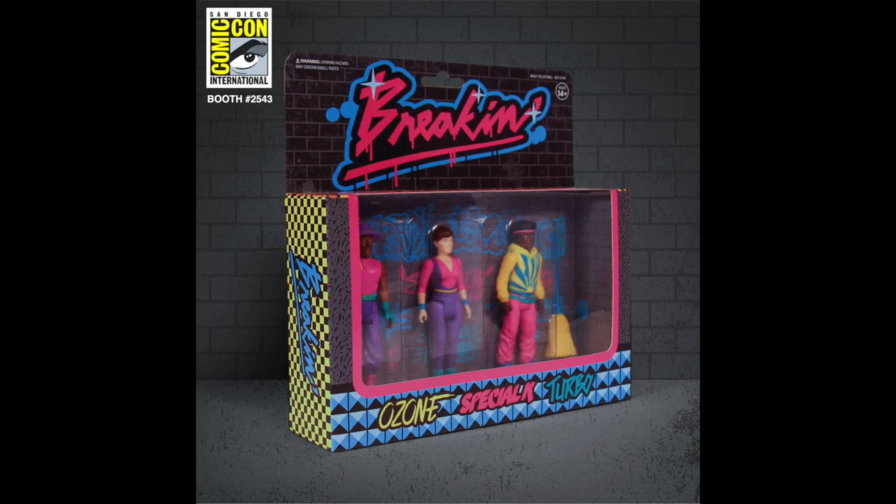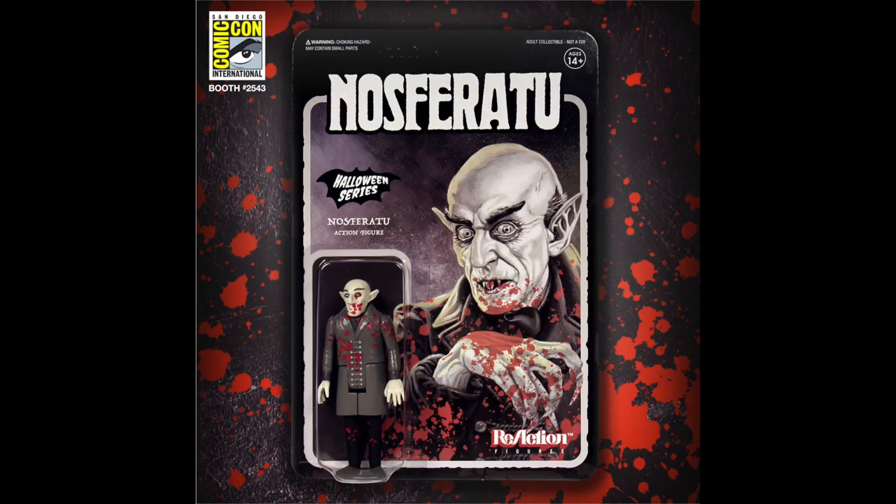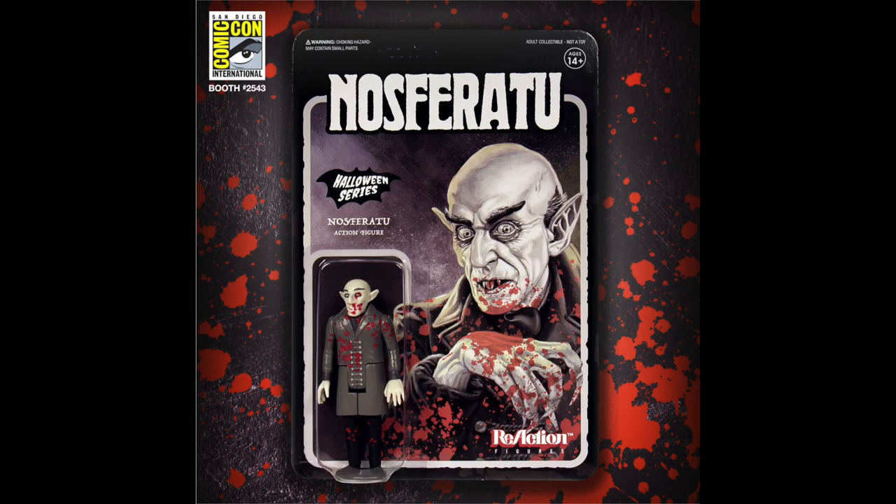Something we all loved back in the 80s but don't always admit — breakdancing. We all carried around a piece of cardboard and a big boom box just in case we felt like busting out some moves. So check it out: here are Ozone, Special K, and Turbo from the movie Breakin' — probably a film not many remember, but still pretty cool. And one of the scariest figures you'll ever see — Nosferatu. Boy is he scary — look at all that blood!